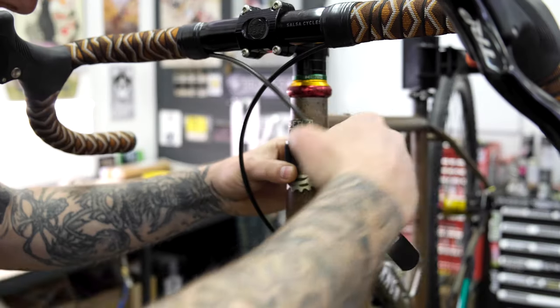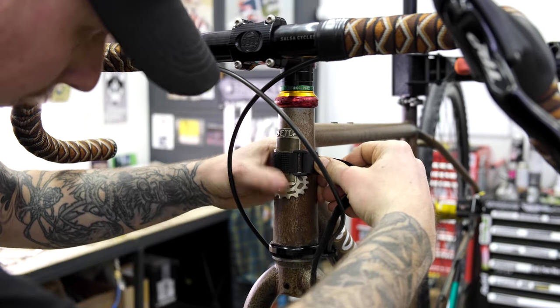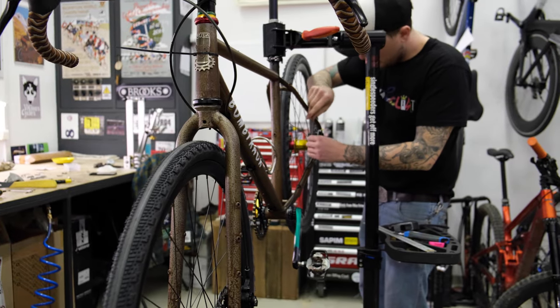The final piece of the puzzle is this custom-made head badge inspired by Tina's dog. This way she can be with him any time.